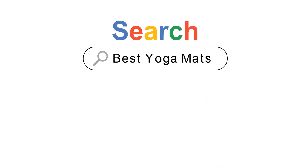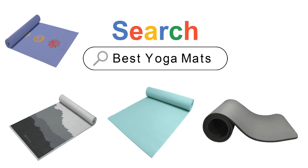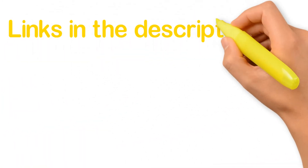Are you looking for the best yoga mats? In this video we will look at five of the best yoga mats on the market. We have included links in the description for each product mentioned, so make sure you check those out to see which is in your budget range.